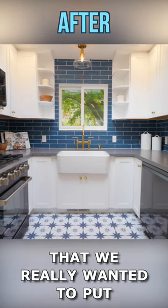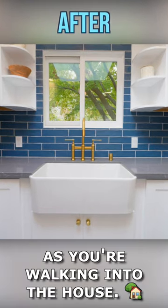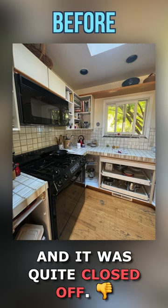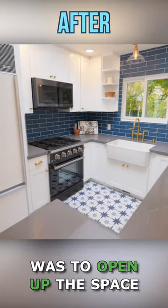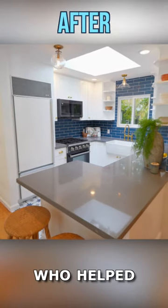This is one of the areas we really wanted to put the most emphasis on — it's sort of the centerpiece as you're walking into the house. The kitchen originally had a bit of a pony wall and was quite closed off. One of the things we wanted to do was open up the space and really lighten it up, and we had a great designer who helped lay everything out.